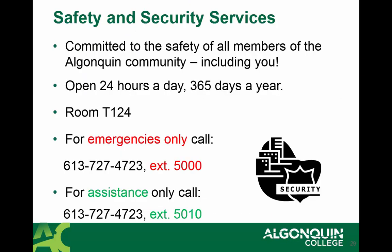Safety and security services are available to all students 24 hours a day, 365 days a year. They are committed to the safety of all students in the Algonquin community. If you have any questions, please go to room T124. We also have the Walk Safe program — if you need help getting safely to your car or have any safety concerns, please contact extension 5000 for emergencies, or extension 5010 for assistance.